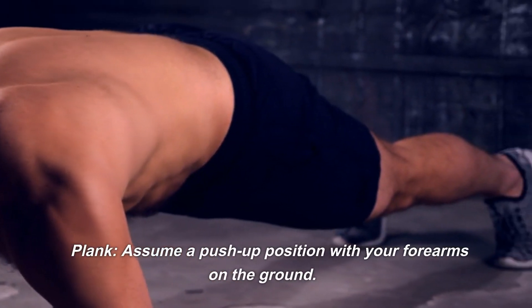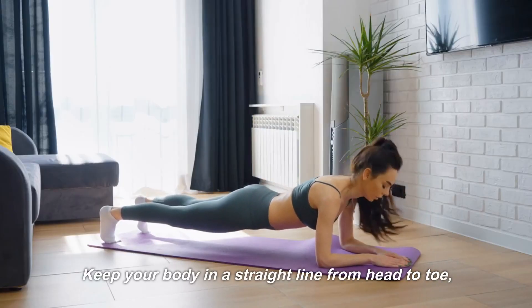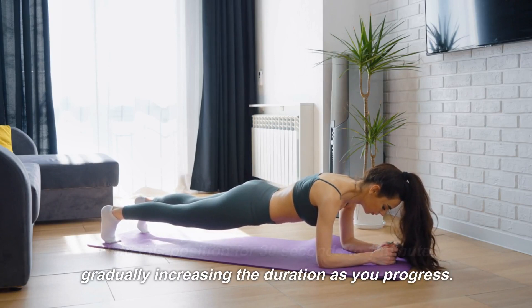Plank: assume a push-up position with your forearms on the ground. Keep your body in a straight line from head to toe, engaging your core muscles. Hold this position for 30 seconds to 1 minute, gradually increasing the duration as you progress.